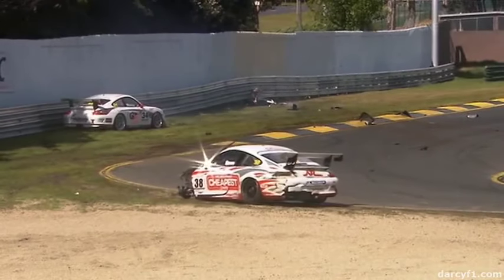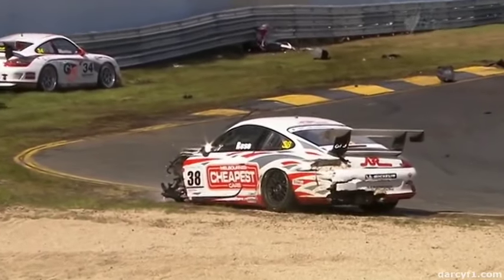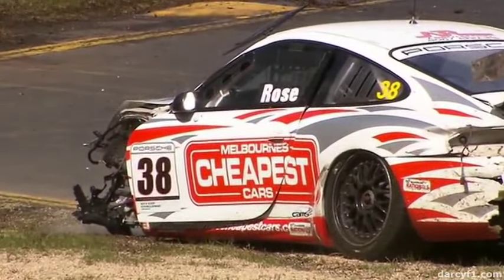That happened at the fastest part of the circuit. The cars will be coming over the crest here now — hopefully the flags will be out. That is a big hit, Richard. That has completely removed the left front corner of the number 38, Melbourne's Cheapest Cars Porsche. He's moving around inside, so he's okay.